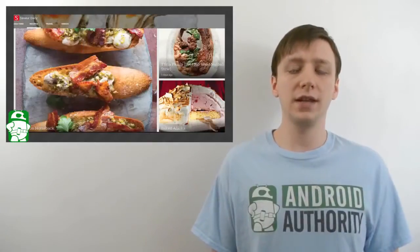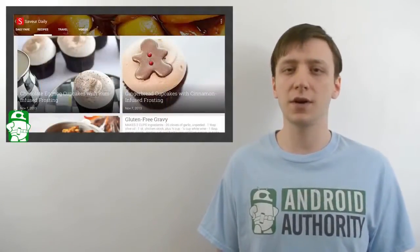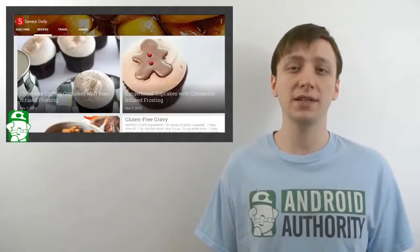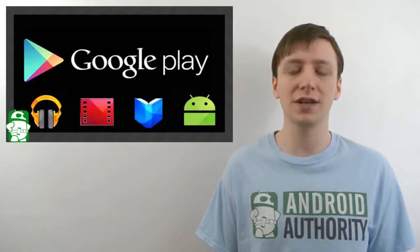Once again, I'm Joe Hendy, the Android Authority app guy. Feel free to subscribe to our YouTube channel, and if you like this video, check out some of our other ones. You can find a written companion to this video along with our social media links in the video description. Thank you for watching, and have a wonderful day.